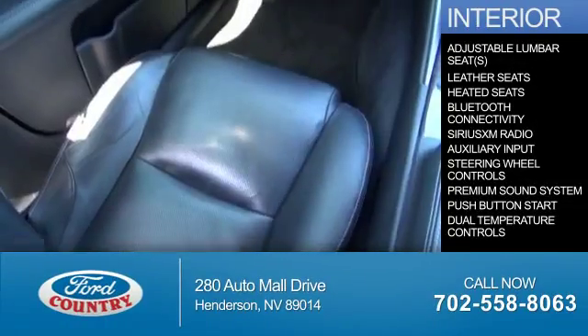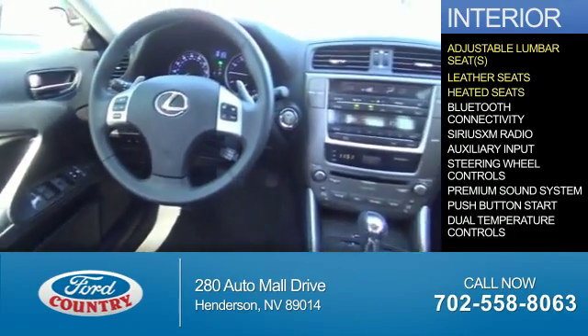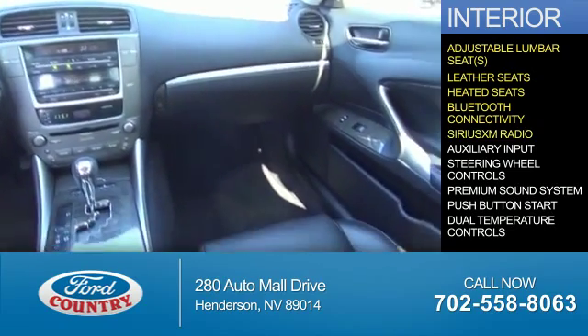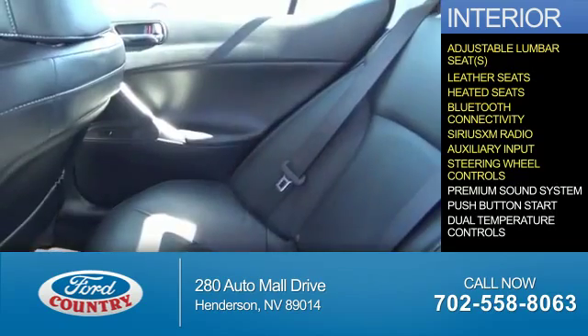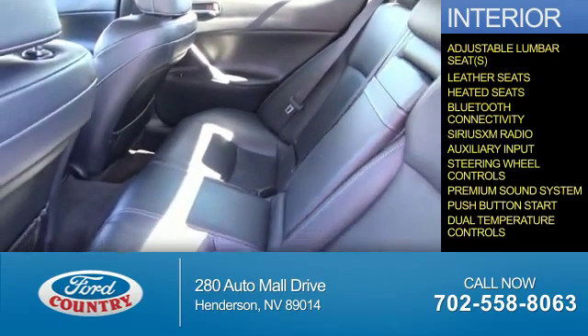Inside you'll find adjustable lumbar seats, leather seats, heated seats, Bluetooth connectivity, Sirius XM satellite radio, an auxiliary input, steering wheel controls, a premium sound system, push-button start, and dual temperature controls.